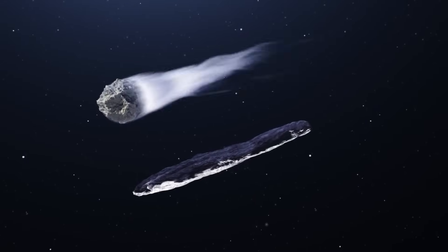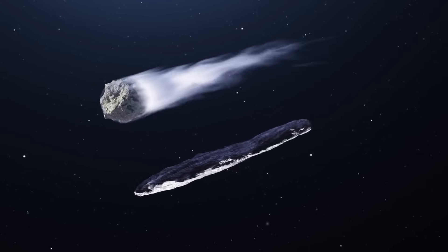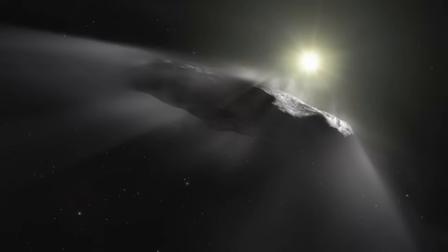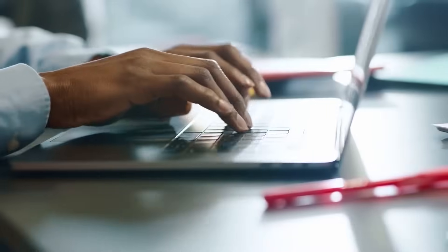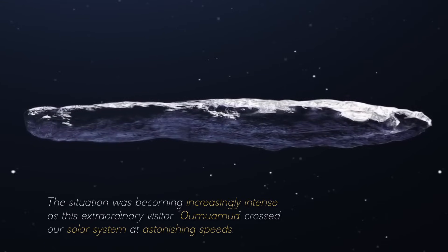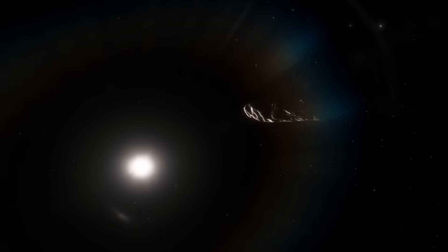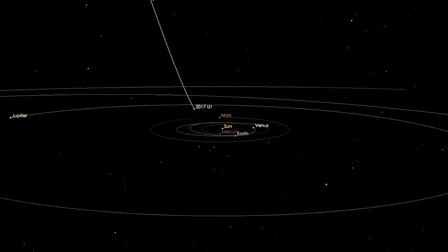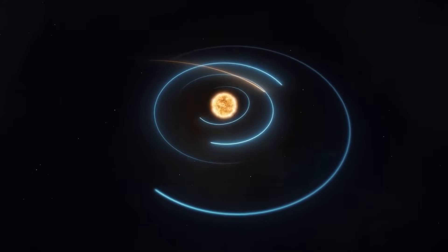Unlike the conventional expectations associated with a common asteroid, this celestial visitor had a fascinating story to tell. As its data were processed and analyzed in more detail, it became increasingly apparent that this mysterious object possessed a nature that transcended anything we had seen before. Its unexpected trajectory changes puzzled scientists and gave rise to intriguing questions about Oumuamua's true identity. The situation intensified as this extraordinary visitor crossed our solar system at astonishing speeds, with researchers having only 11 days to gather as much information as possible before it got too far away to be studied.